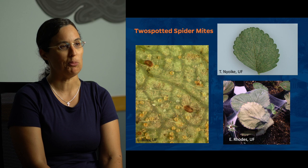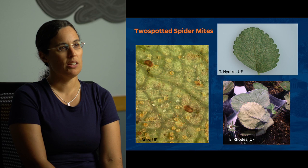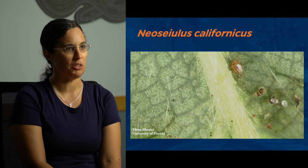There are a number of different predatory mites that are commercially produced and used to manage two-spotted spider mites. There are two commonly used in Florida strawberries. One is Neoseiulus californicus.